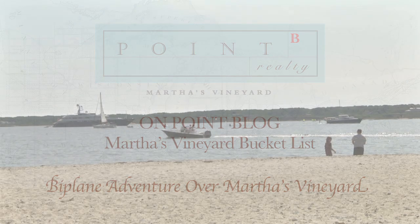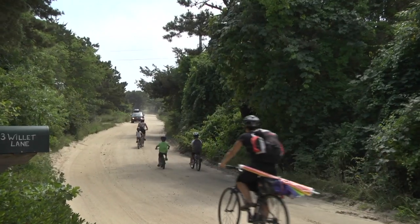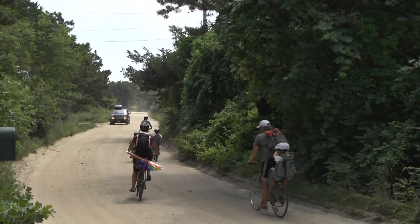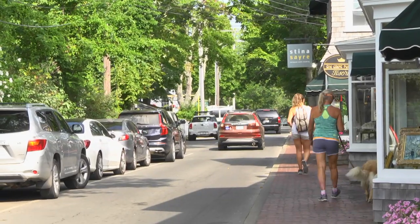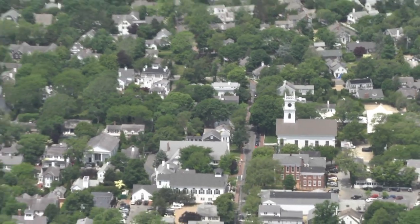There are a lot of fun ways to get out and discover Martha's Vineyard. You can see it and enjoy it on the water. You can experience it by bike, and of course you can do it on foot. But if you really want to experience seeing the vineyard, there's really nothing quite like exploring it from the air.